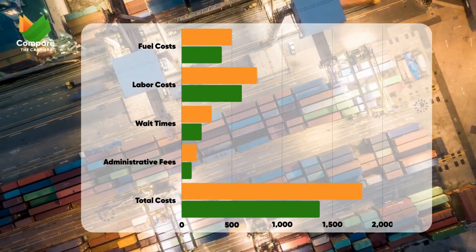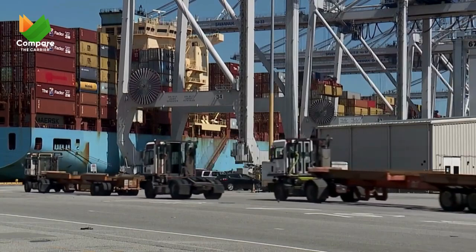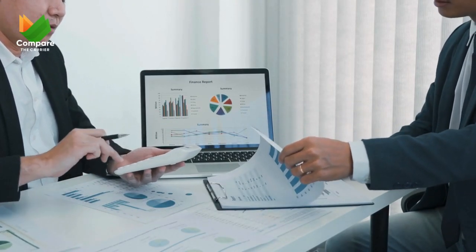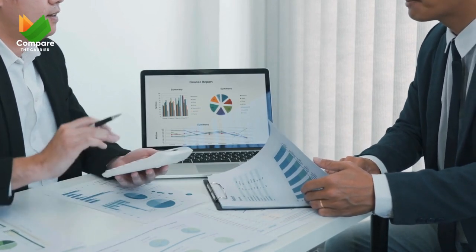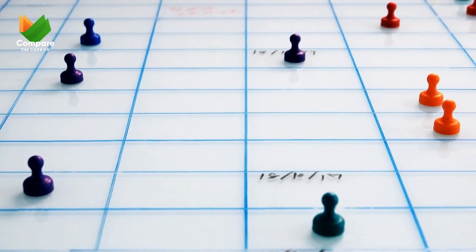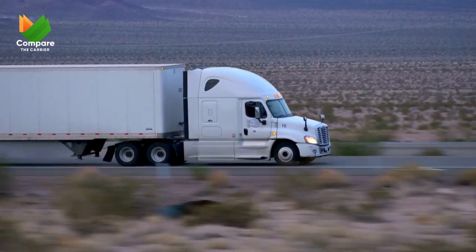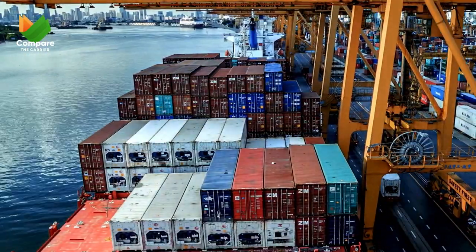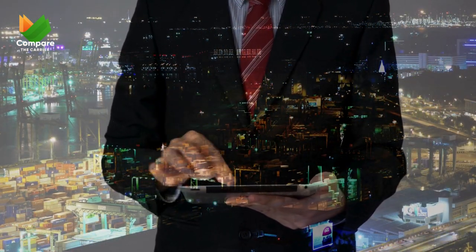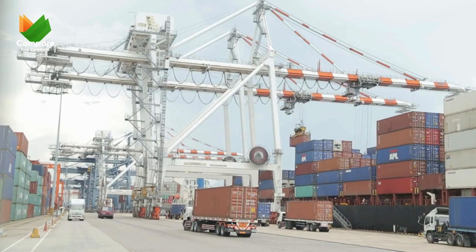VART Solutions' journey with Compare the Carrier has been nothing short of a masterclass in logistics optimization. Let's distill the key learnings and best practices from this case study. First, forge strategic partnerships with reliable carriers who prioritize punctuality and efficiency. Second, implement efficient scheduling practices to reduce wait times and costs tied to delays. Third, conduct regular cost analysis to identify areas for improvement and ensure expenses align with industry benchmarks. Fourth, leverage technology platforms like Compare the Carrier to streamline operations and access a wider network of service providers and digital tools for better decision-making.